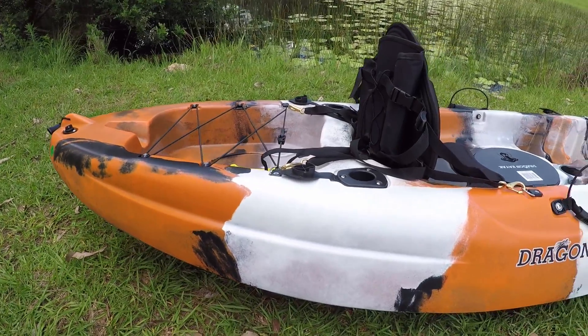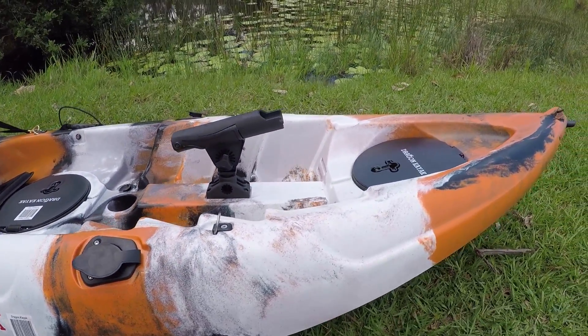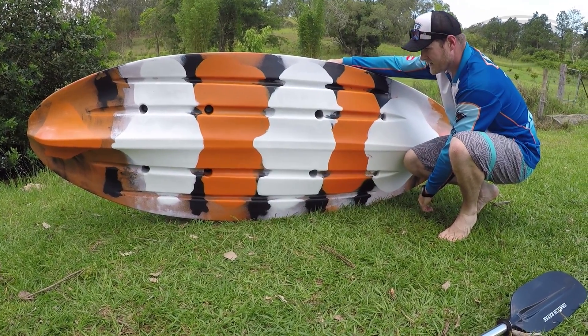Now most kayaks in the 2.8 metre range have a weight rating of around 100 to 120 kilos, but the design and construction of the Pro Fisher's hull has allowed for a massive 150 kilo weight rating — perfect for fishos of all shapes and sizes, and for doubling one of the kids.